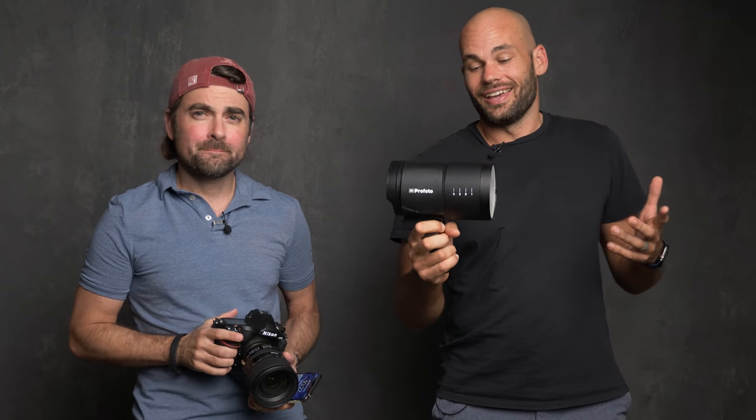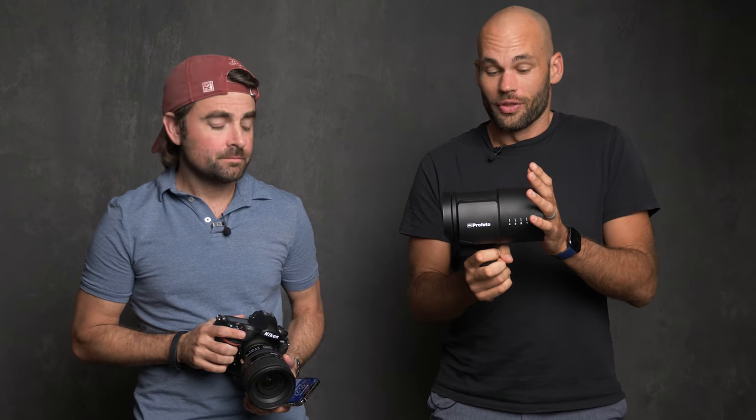Profoto makes some of the most high-end lighting for professional photographers on the market today, and they recently came out with a firmware update which allows you to use these professional strobe lights with a smartphone.